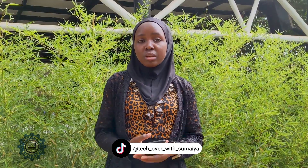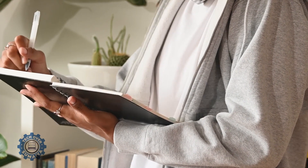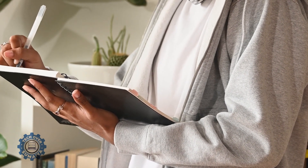One underrated item you have to carry to a tech event is a notebook. Most of us just carry phones and laptops, but a physical notebook is sometimes better for noting down things discussed during the various sessions. So look out for a notebook to carry to all the tech events you attend. In addition, carry a pen or a couple of pens so you can easily write anything that interests you.